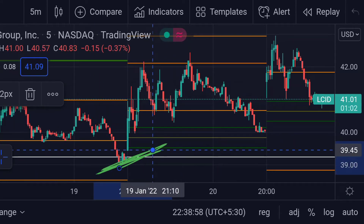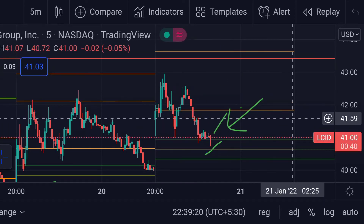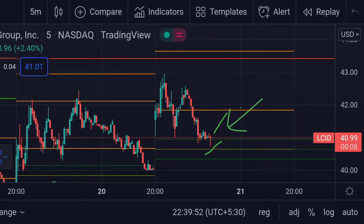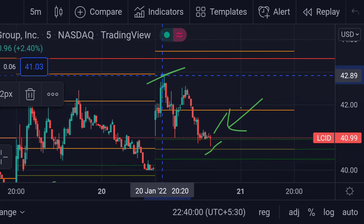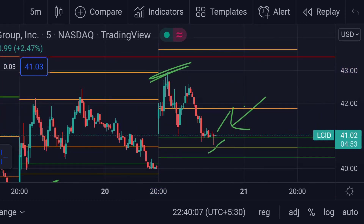On the other hand, if the price takes support from here, we can expect a further rally towards its first resistance at the orange line, which is around $41.86. If the price goes beyond that level, we can expect the next resistance at $42.96, which previously acted as a resistance in that zone. These are the current scenarios for Lucid Motors as of today. Stay subscribed to Mr. Points.